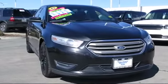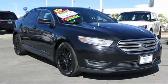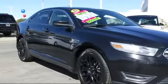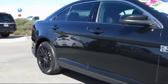It comes equipped with Bluetooth smartphone integration, alloy wheels, steering wheel controls, keyless entry, air conditioning, and traction control.